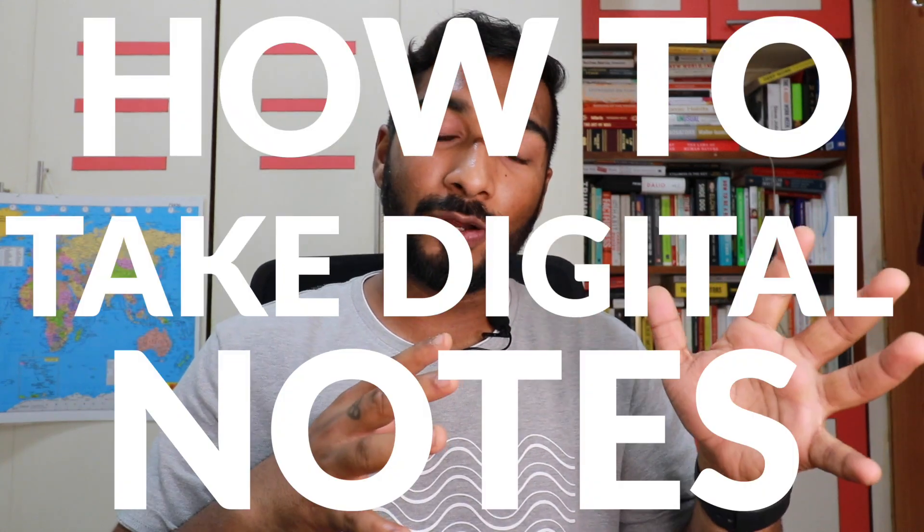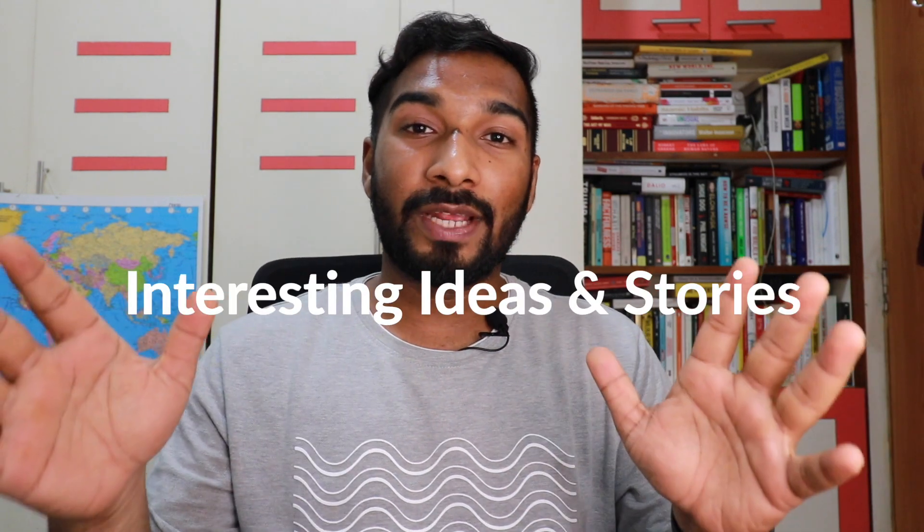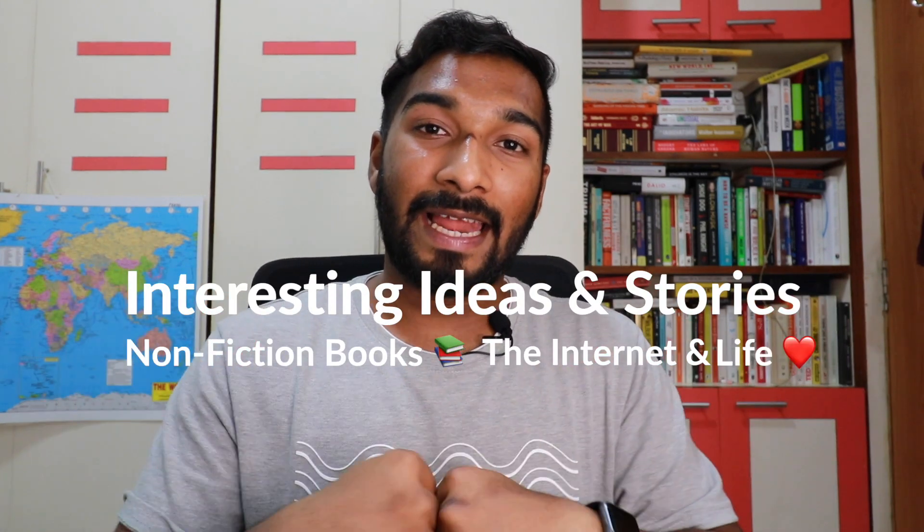In this video, we're talking about how to take digital notes and my entire process of how I collect and document quotes from my everyday life. Hello everyone, I'm Prado and welcome back to my channel. I talk about interesting ideas and stories from non-fiction books, the internet, and life. In today's video, I'm sharing my secrets and my process of how I take digital notes. I'll be sharing the applications, softwares, and websites I use to document not just the things I consume, but also the notes while I consume them.